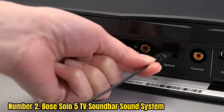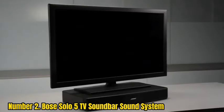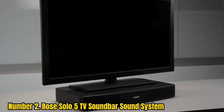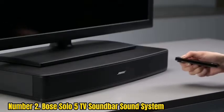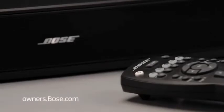Number 2: Bose Solo 5 TV Soundbar Sound System. The Bose Solo 5 TV Soundbar is a great way to improve the sound quality of your television. It features advanced technologies that deliver clear audio that your TV can't provide on its own. You can also stream music wirelessly from any of your devices via Bluetooth. The soundbar is wall-mountable and comes with a universal remote that controls your TV, the soundbar's bass, and Bluetooth connections. At only 3.4 pounds, it's easy to move around and place wherever you want, whether by your TV, on a shelf, or mounted on the wall.